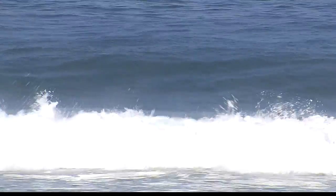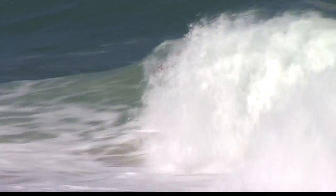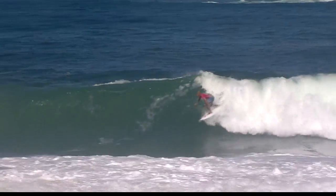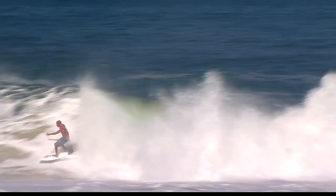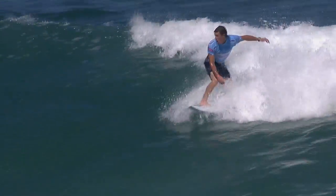Kelly Slater showed up, went for the thruster, and started finding some cool little tube sections — a nice small one on the inside, but he looked really electric. That board looks really magical under his feet. He got a bigger one and it was one of the highlights of the day so far — one of the highest scoring single rides from Kelly, an 8.9 on that wave.